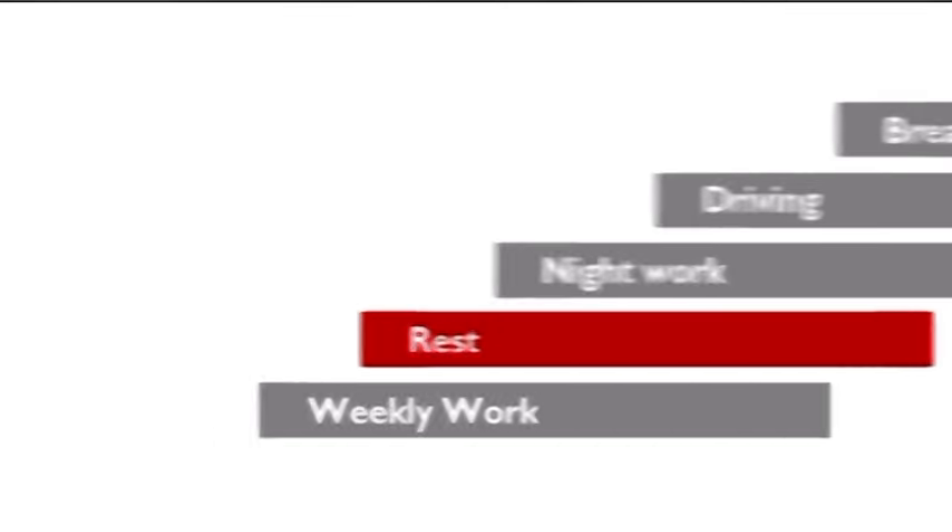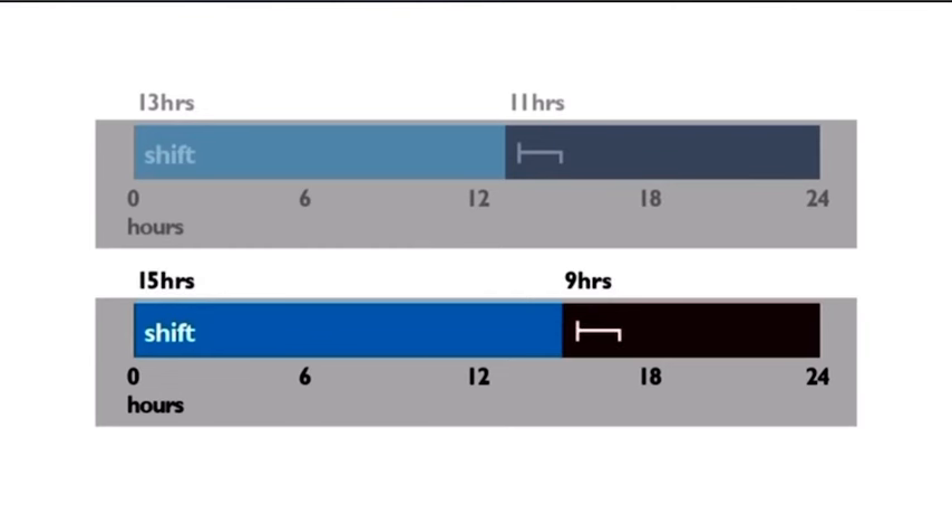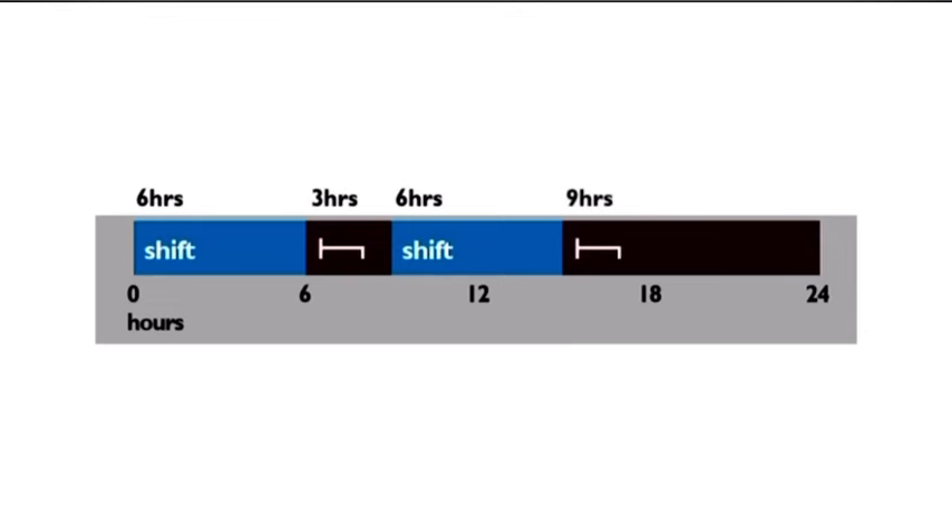The law requires you to take minimum periods of rest in a day, a week, and a fortnight. Rest is an uninterrupted period where you're able to freely dispose of your time. Within 24 hours of the start of your shift, you must complete a daily rest period. The rest must normally be at least 11 hours long, making the maximum shift time 13 hours. You can reduce daily rest to a minimum of nine hours up to three times between weekly rests, giving a maximum shift of 15 hours. You can also split a daily rest into two periods: the first at least three hours long, the second at least nine hours — 12 hours in total — completed within 24 hours of starting your shift.